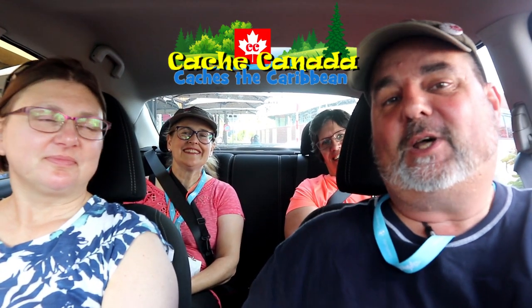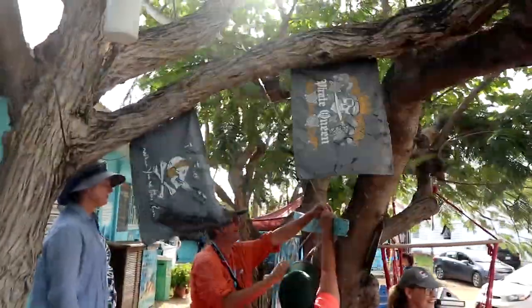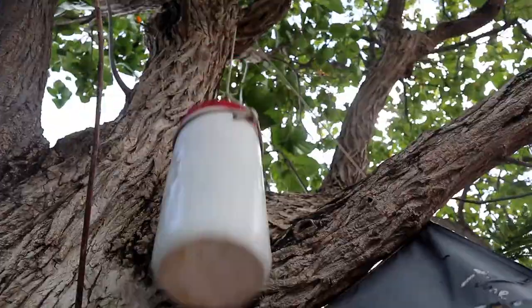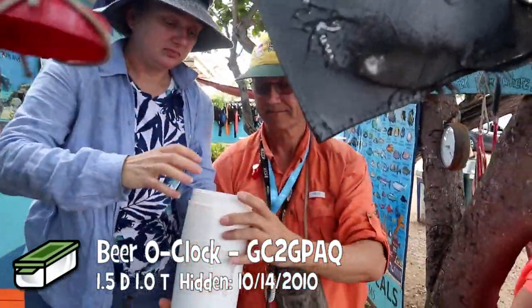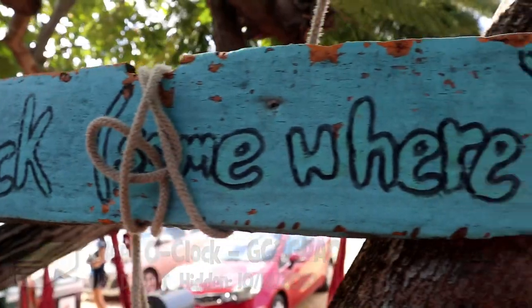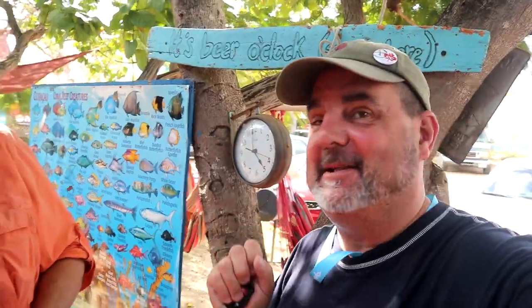We're ready to rock. We don't have a full tank of gas, we don't have cigarettes, it's not dark, we don't have shades. But we're ready to cache Curaçao. We got off to a quick start with a cool cache at the dive shop. As the sign says, it's beer o'clock somewhere and Indigo Dave got the cache.